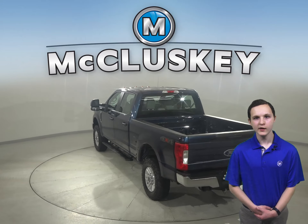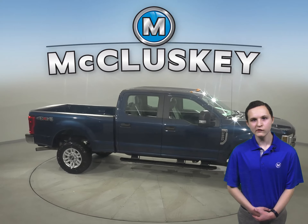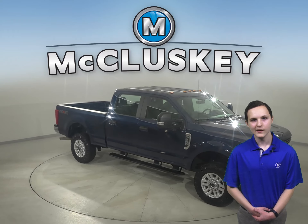This Ford F250 has steering wheel controls, a rear view camera, cruise control, and automatic headlights. It's gone through and passed our 172-point inspection and it's more than ready to get back on the road.